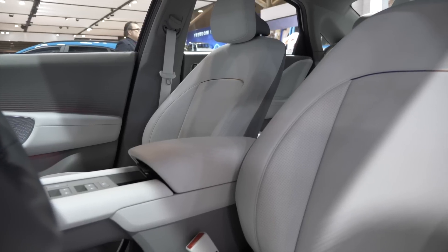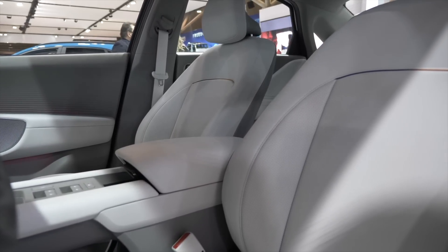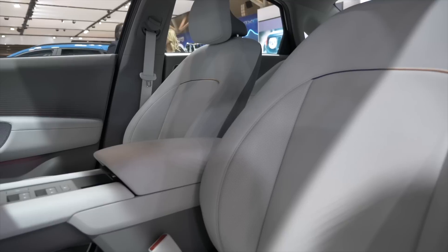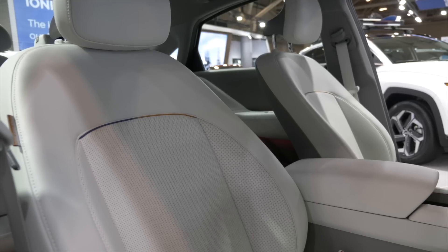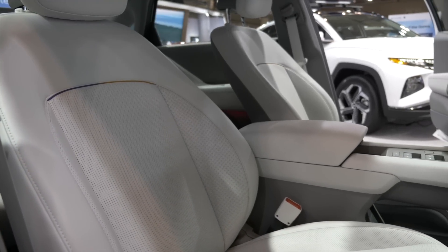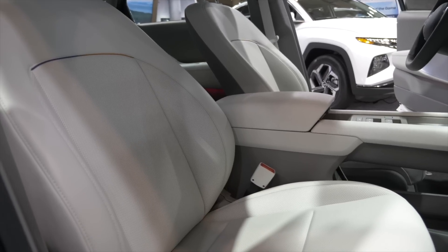It feels wide and comfortable. Even the seats in the IONIQ 6 are very supportive, though of course we're not driving it today, so you don't get that full feel yet. The seating position is something you just don't get the same way in an SUV — your butt is down closer to the ground and it feels more planted.